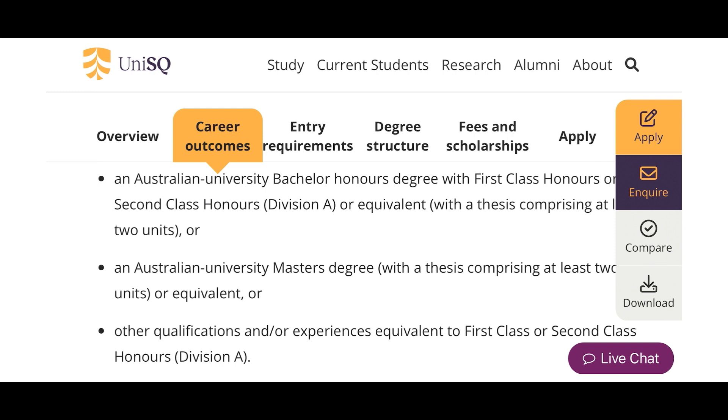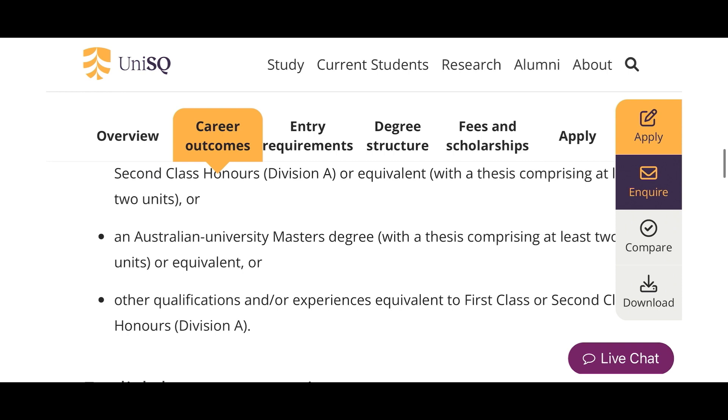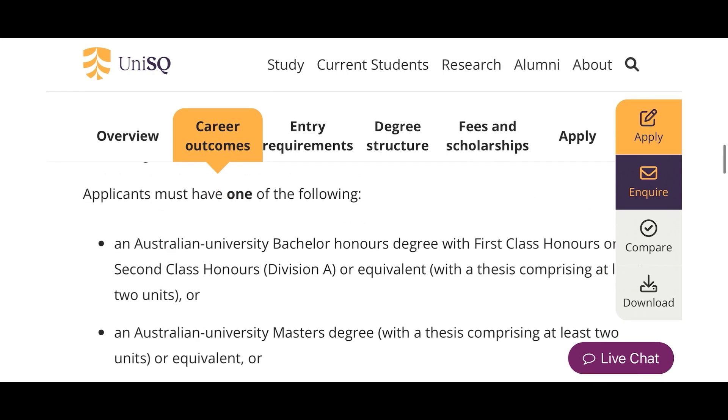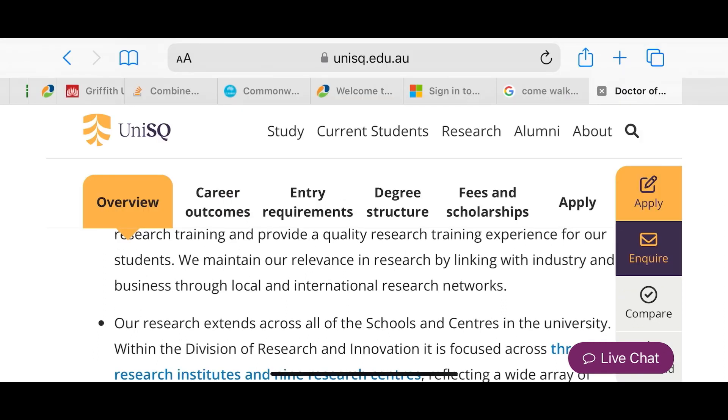But look at this important 'or' clause: 'other qualifications and/or experience equivalent to first class or second class honors.' That is the clause that makes it possible for you to do a PhD without having a master's. If you have a BSc from Nigeria with a very good CGPA — 4.1, 4.2, 4.3, 4.4, 4.5 — your qualification can be said to align with these requirements. That's why I advise people: if you want to apply straight for a PhD, have a very good result because that really helps to distinguish you.